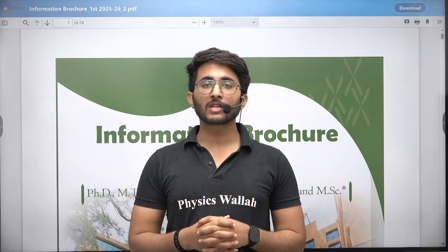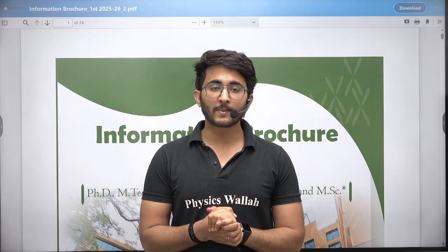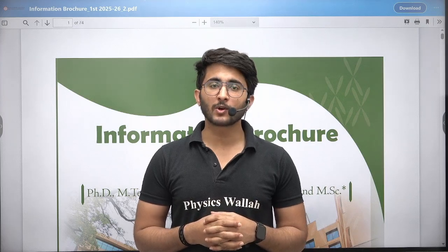Hello everyone, my name is Kuldeep Singh Rathwaran and welcome to the Getwala platform. Whenever any important updates and information are available, we will try to provide you as soon as possible on the Getwala platform.